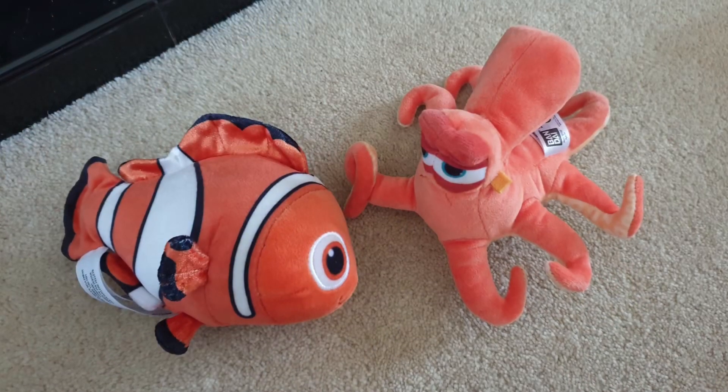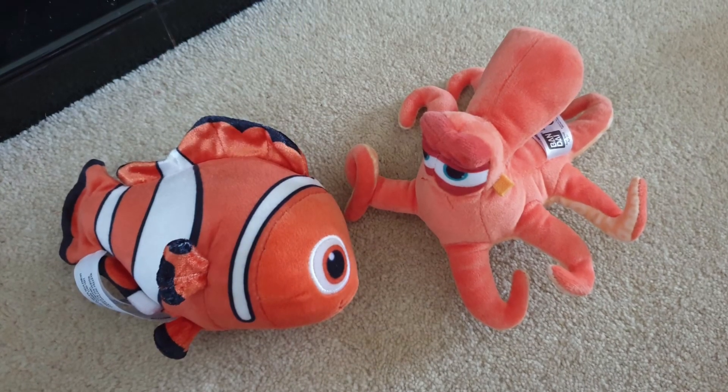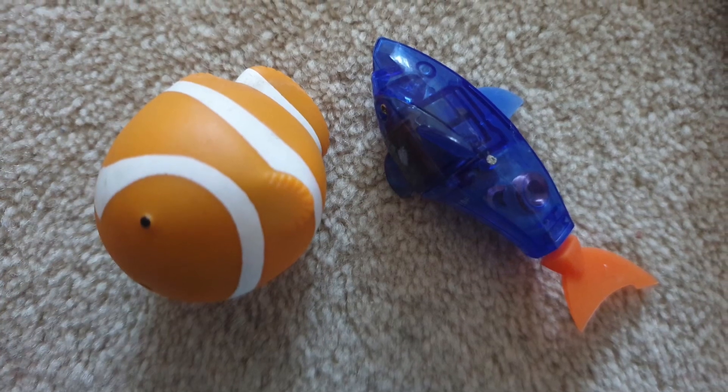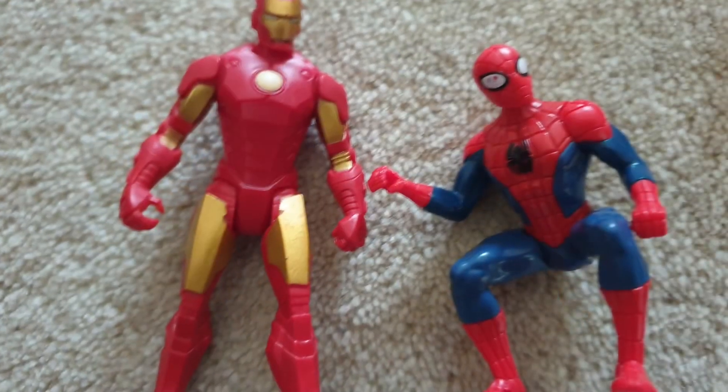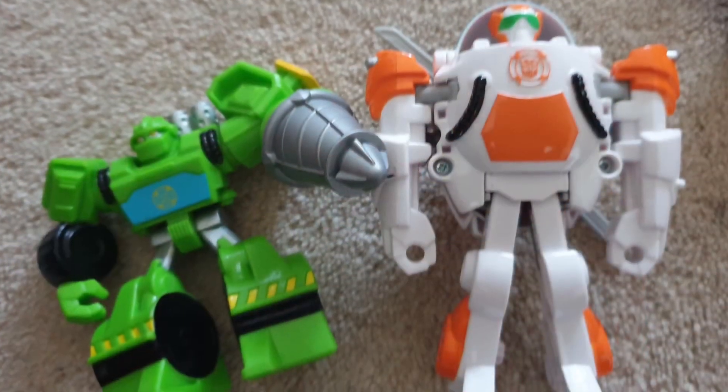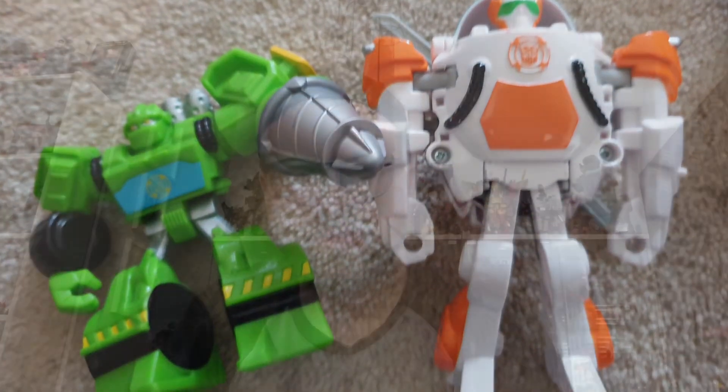First of all though, let's have a look at what Oliver got. Oliver picked up a Nemo and a Hank for a couple of pound each, also a little funky Nemo and a robotic shark, an Iron Man and Spider-Man minifigure, and a Rescue Bots Boulder and Blades.